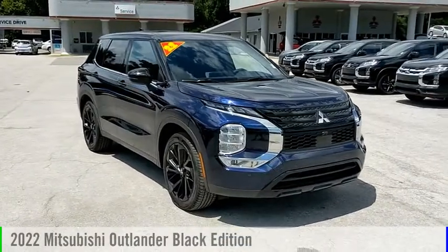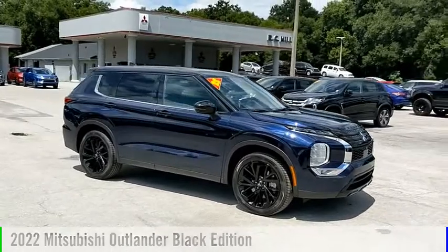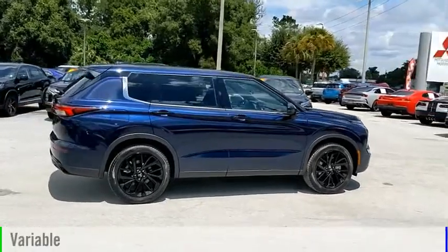Make a great choice today with the 2022 Outlander. This vehicle is powered by a front-wheel drive, four-cylinder, 2.5-liter engine, and comes with a continuously variable transmission.